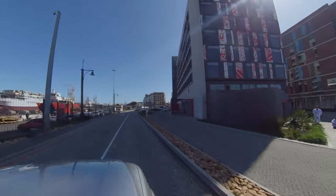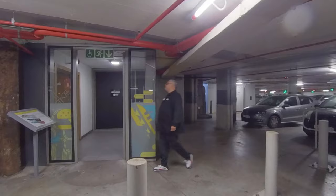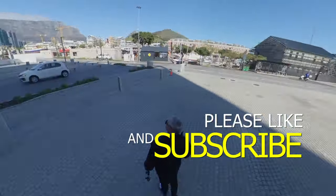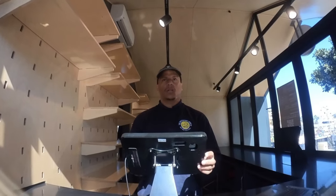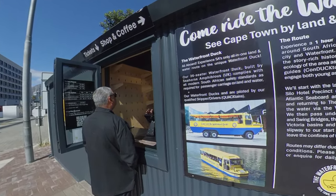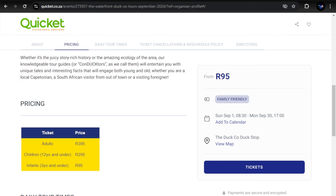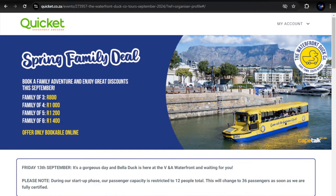When coming into the V&A Waterfront, drive towards the Silo District. You can park in Parking 2 or 3 and take the elevator from the parking lot through to ground level. Their ticket office is across the way from the Silo Hotel. You'll meet a helpful young gentleman who will explain the available packages, including family and large group packages. Book your tickets with him or online. Current pricing: adults R395, children under 12 R295, infants under 3 R95. They have family packages — check the link in the description.